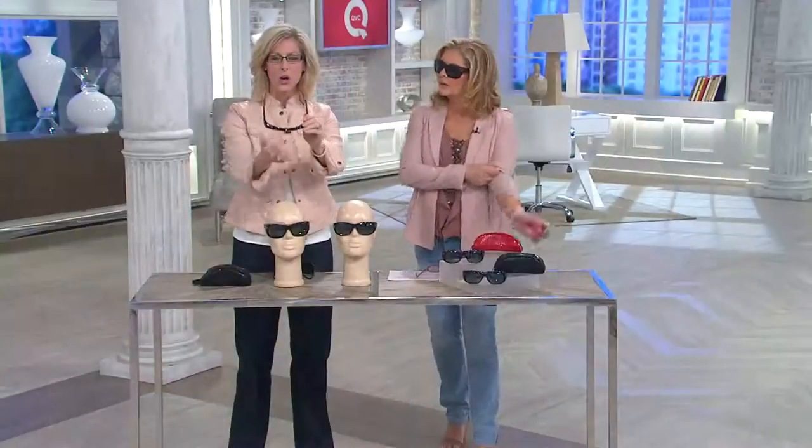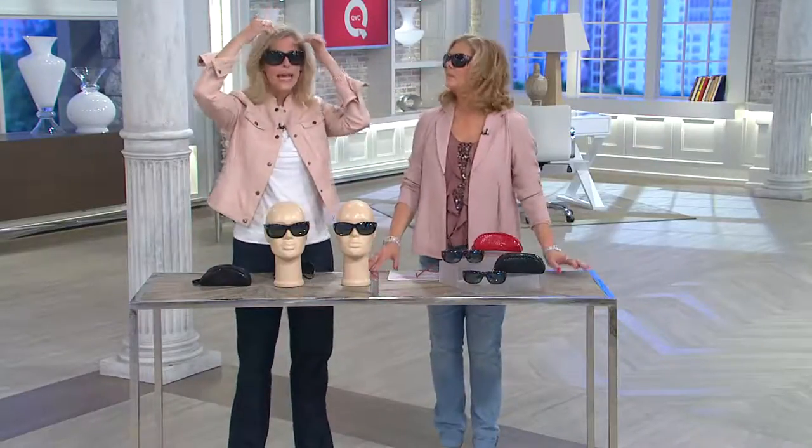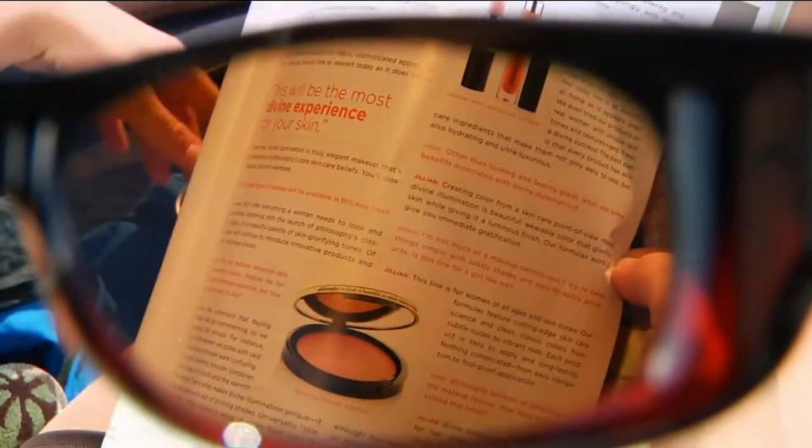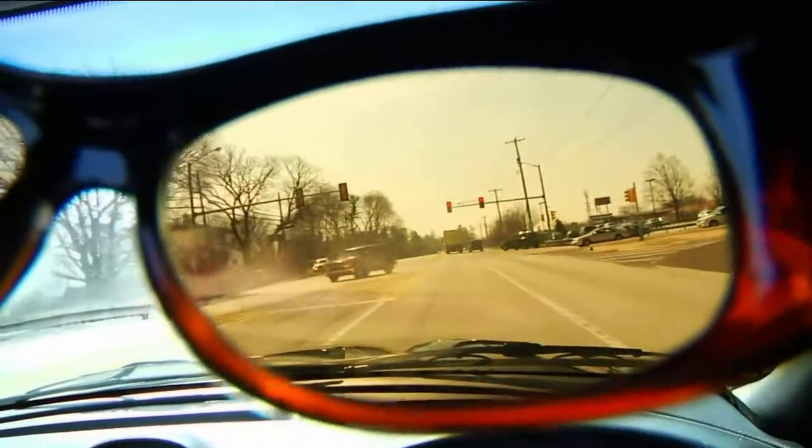The brow bar blocks all that sun that tries to sneak in up top for a comfortable experience outside. The lightweight optical-quality lens has four important coatings: scratch-resistant, smudge-resistant — which really helps keep them cleaner longer — 100% UVA and UVB coverage, which is like SPF for your eyes and that delicate skin around them. My favorite is the polarized lens: this is what cuts the sun's glare — watch what happens. Isn't that technology amazing?